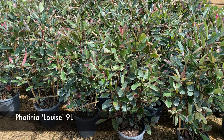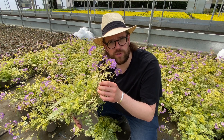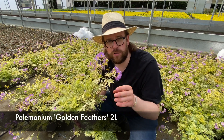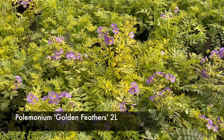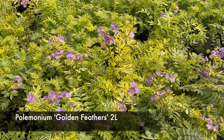Behind me here we've got Photinia Louise in a nine litre pot. Not many left now, probably enough for just five or six lucky customers, so fastest finger first. This is Polemonium Golden Feathers. Now this is only in its second year with us, so many of you may not have tried it yet. But those of you who have had it are coming back for more. We've only got a few left — they're in full flower. Grab them today if you want to try something new, exciting, and award winning.